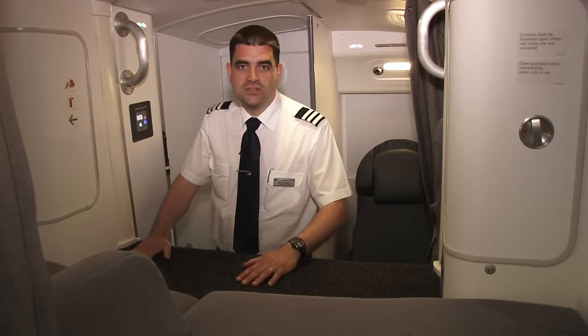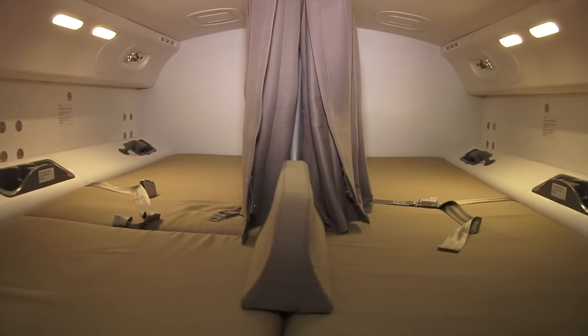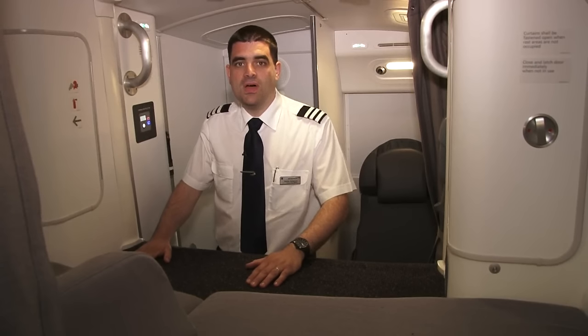On long-haul flights where we carry extra crew, we have a crew rest area. This contains two bunks and a seat and allows us to have some sleep or some time off task. It really does help with our alertness. Don't be alarmed though — if we use this area there's always two pilots on the flight deck.